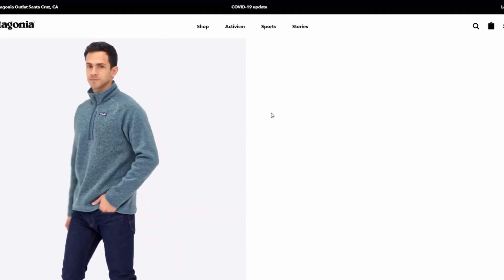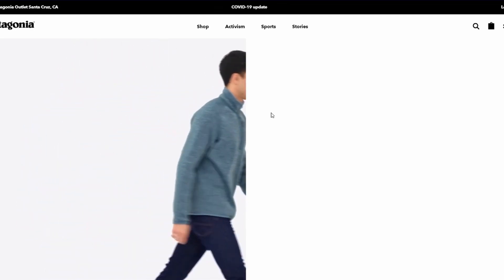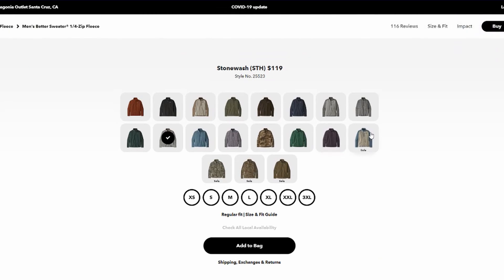I believe the color I have is currently out of stock. I was actually trying to get a full zip, and the quarter zip was the only option — but it was a no-brainer for me to grab it.